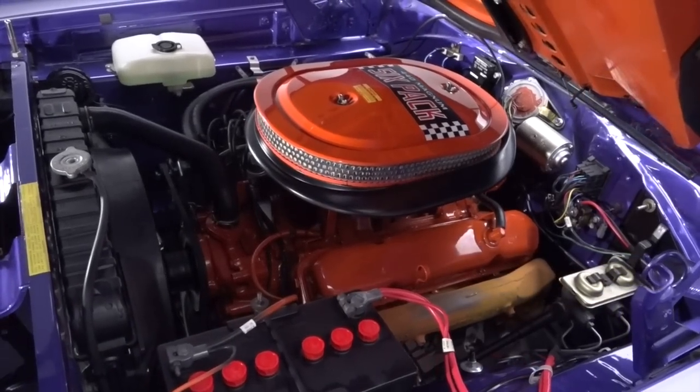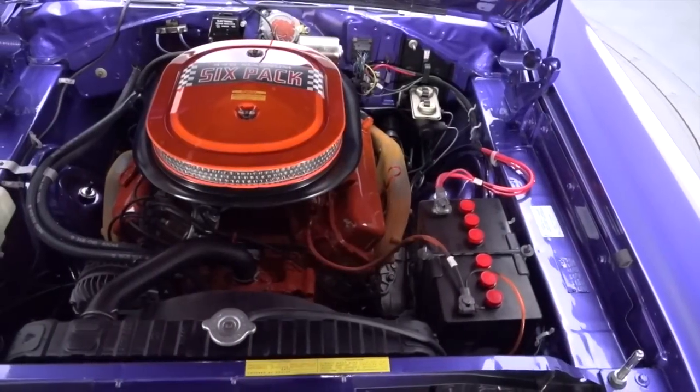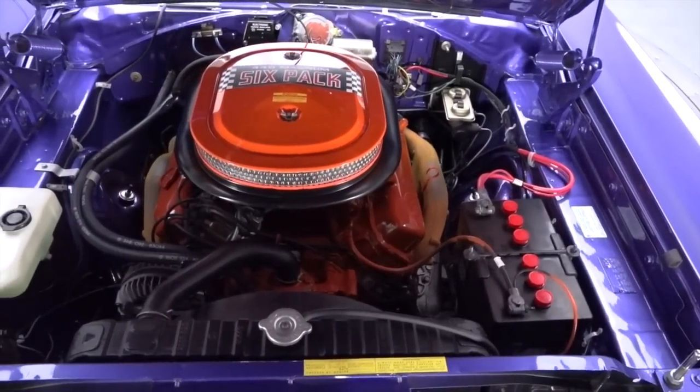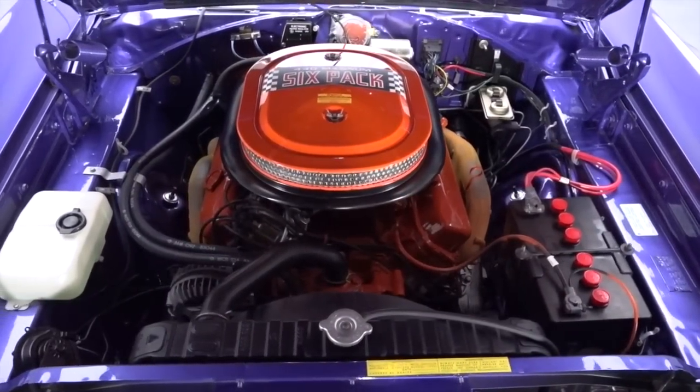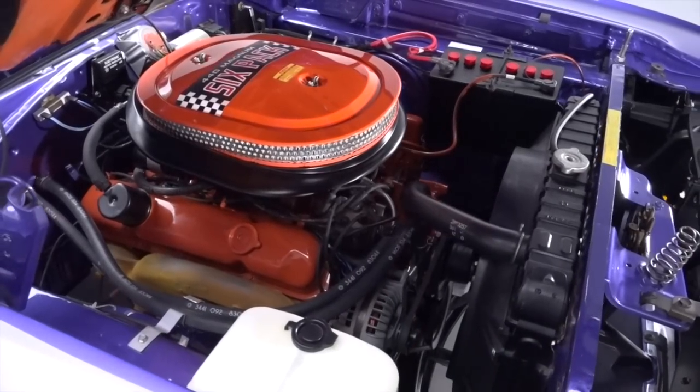Lift the hood and you will find the car's original 440 cubic inch V8 rated for 390 horsepower. Backing it is an original A833 four-speed that applies power to a correct Dana 60 axle.